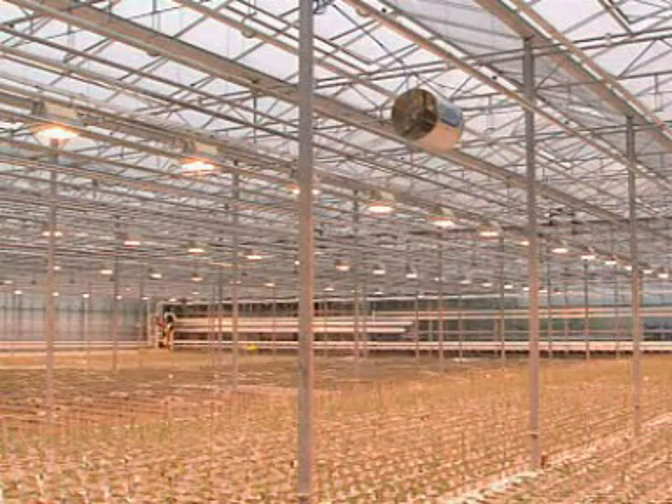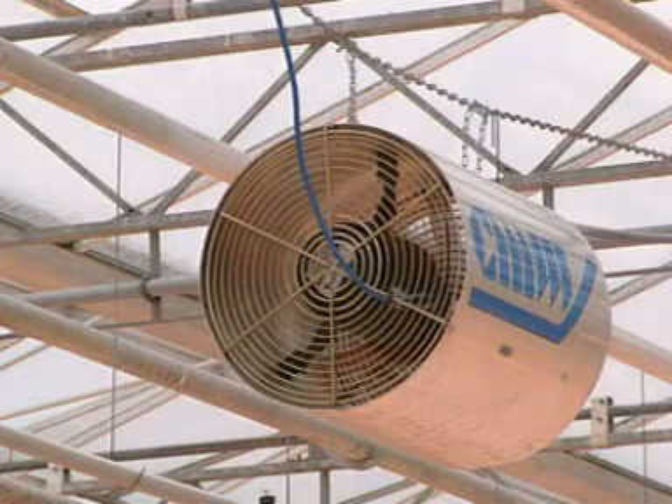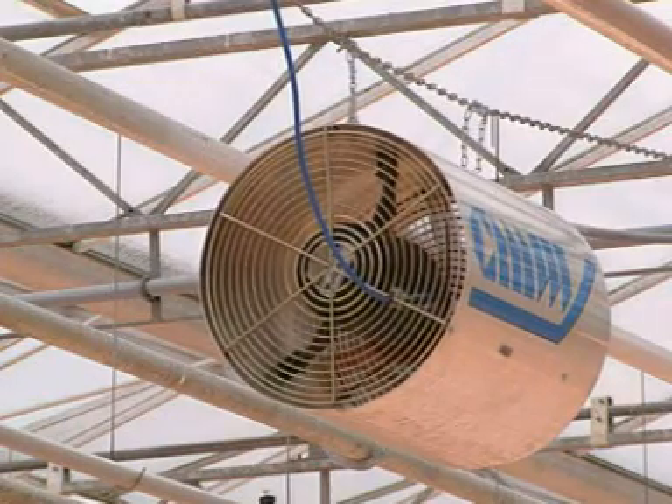Carbon dioxide is another factor affecting photosynthesis and growth. The best plant growers pump in extra CO2 to keep the concentration artificially high.